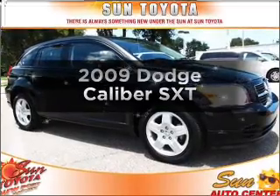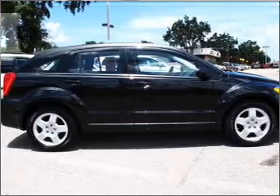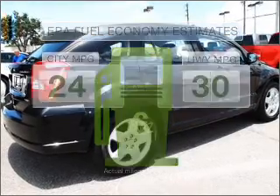Imagine yourself in this 2009 Dodge Caliber. Find everything you want in a ride under one roof with this vehicle. Save your money and make less trips to the gas station to fill your gas tank when driving this fuel efficient vehicle.